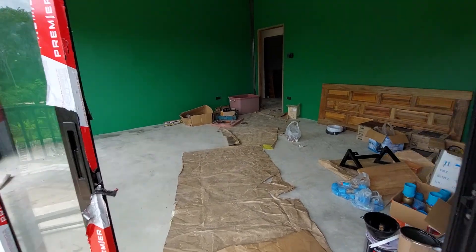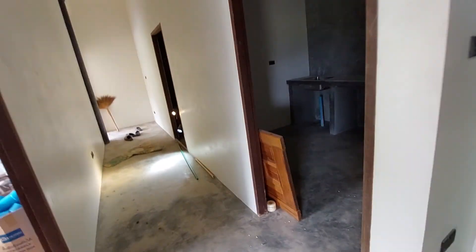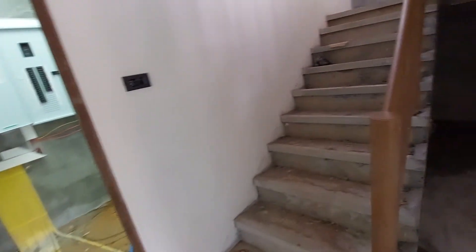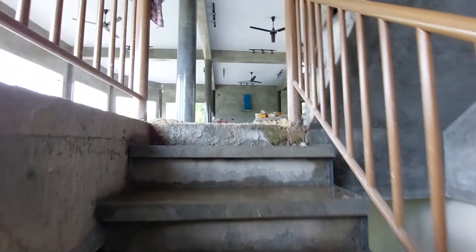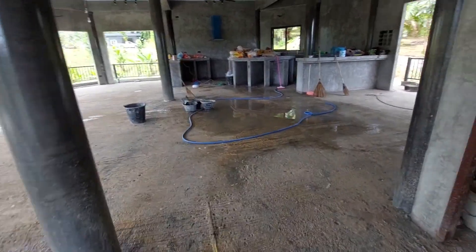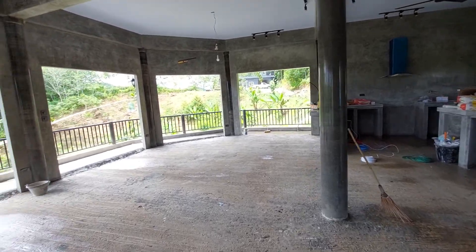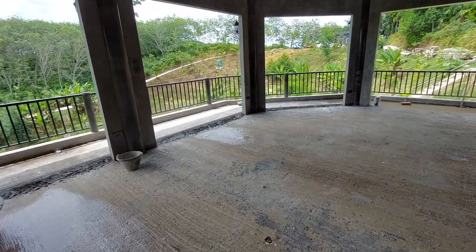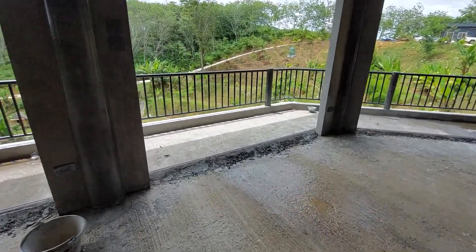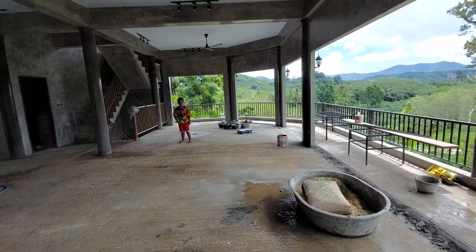We're looking at the doors with Brandon's room, and here we have everything. We're cleaning up the floors, everything's getting cleaned up, and we're setting the grades for the patio doors.